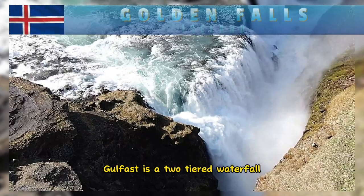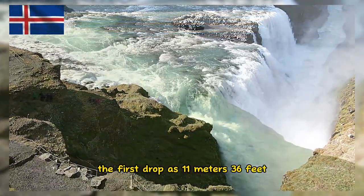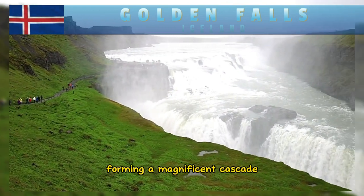Gullfoss is a two-tiered waterfall with a total drop of about 32 meters. The first drop is 11 meters and the second drop is 21 meters, forming a magnificent cascade.